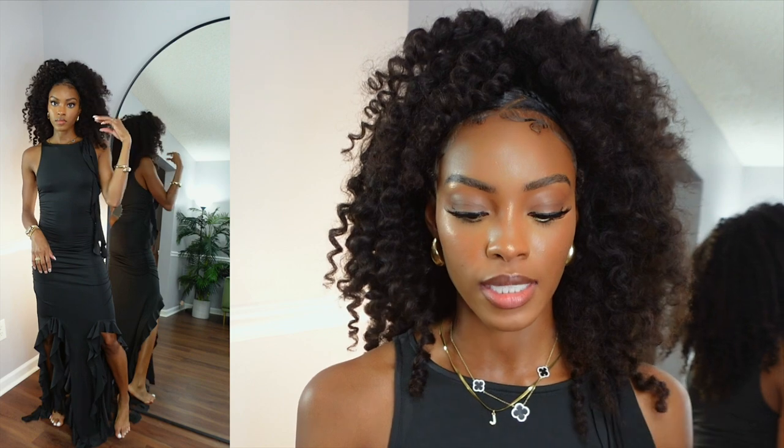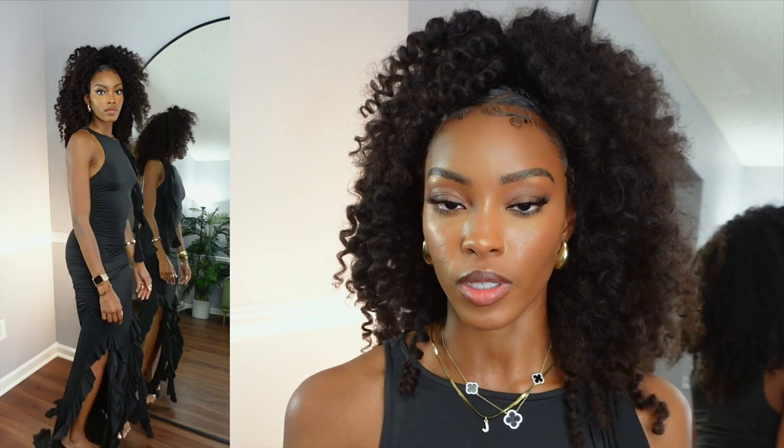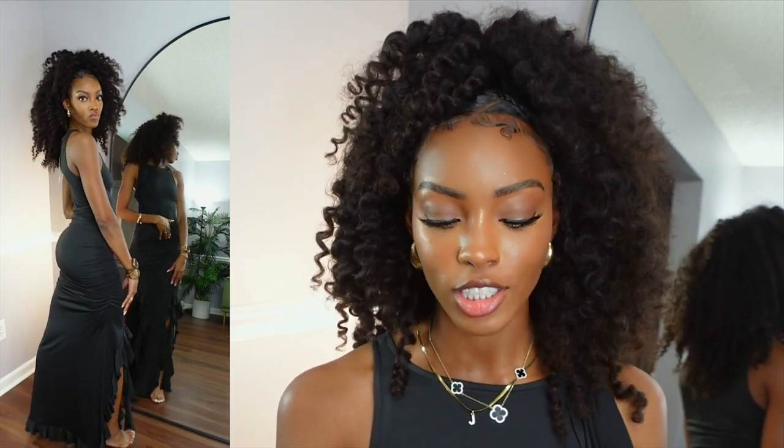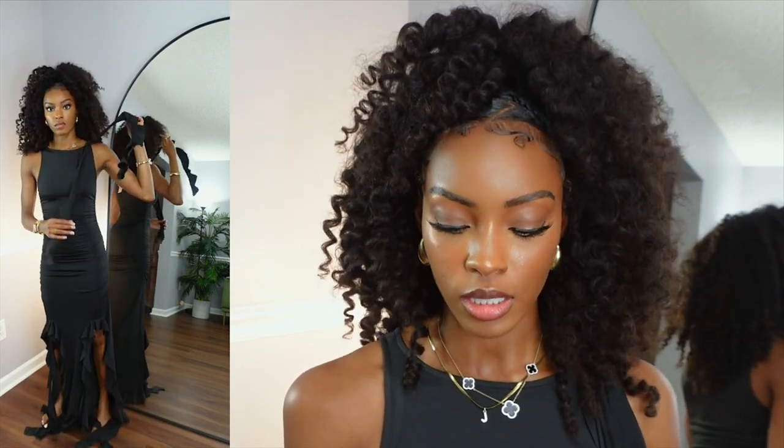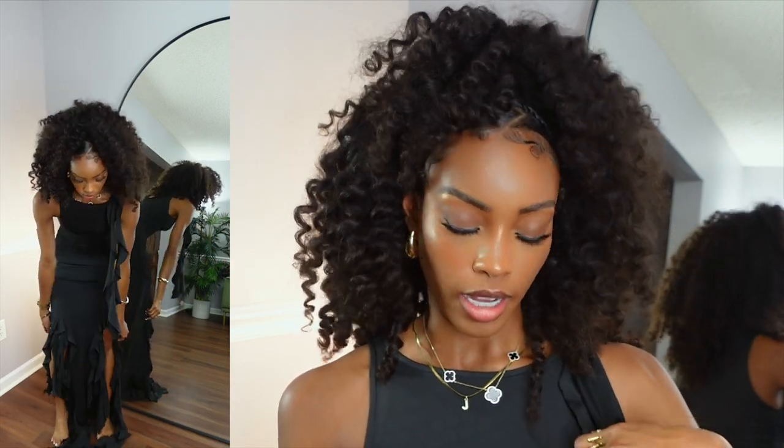Next up is the ruffled hem slit maxi dress. This dress was super cute online — I just knew I was about to eat in this dress. But when I put it on I was a little confused because the splits go right at the kneecap, so it almost feels like you have on overalls. There's also this curly piece on the shoulder I'm not sure how much I like. All in all the dress does fit and it's giving body, but it is fairly long — the little streamers drag the floor, so I don't know where I'm going to wear it.